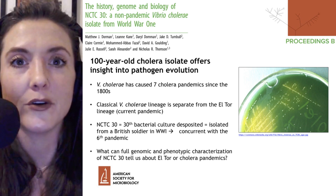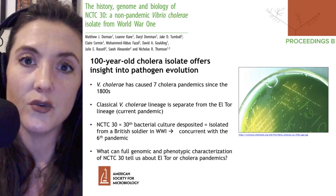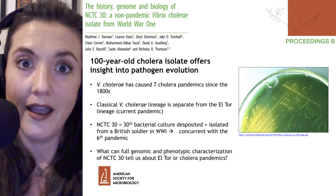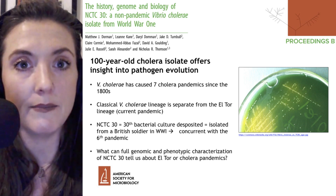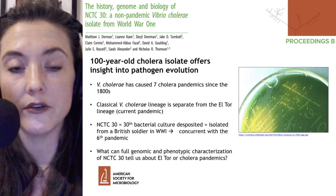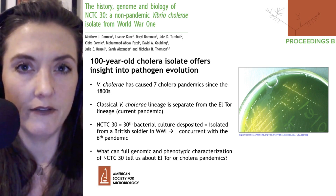Welcome to Microbial Minutes, ASM's update on what's hot in the microbial sciences, century-old cholera edition. I'm Julie Wolfe, and today we will be discussing a paper from the Proceedings of the Royal Society B, which reveals that a 100-year-old cholera isolate offers insight into pathogen evolution.